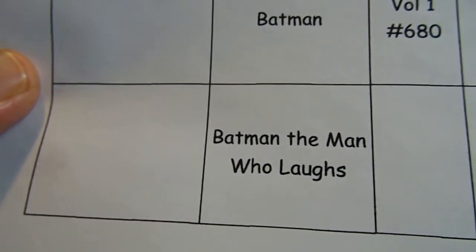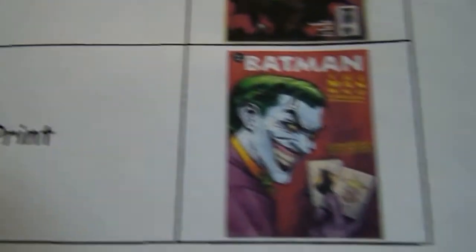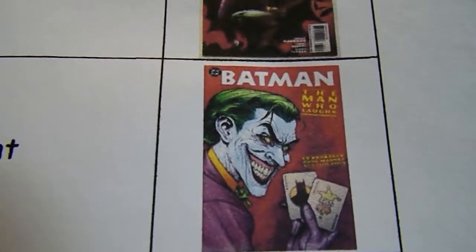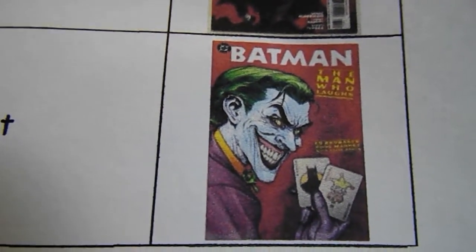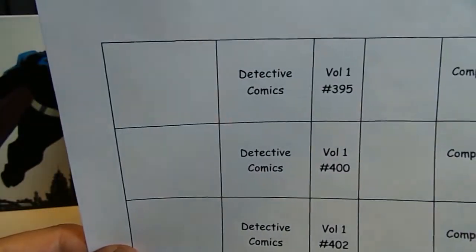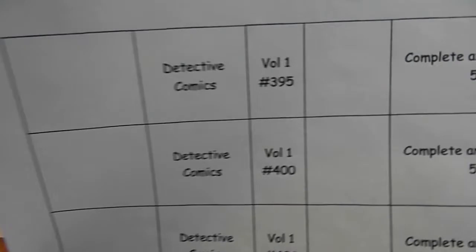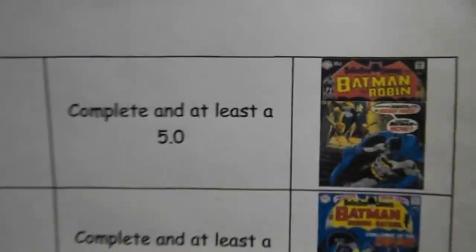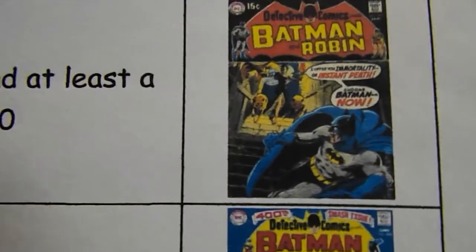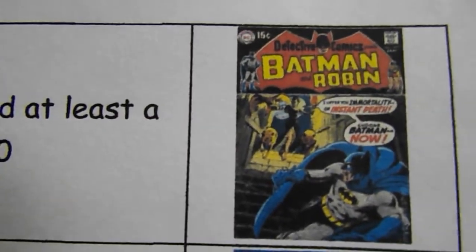Also looking for Batman: The Man Who Laughs, first printing. Then Detective Comics Number 395, Volume 1, complete in at least a 5.0. As you'll notice, a lot of these are Neal Adams covers — beautiful book.